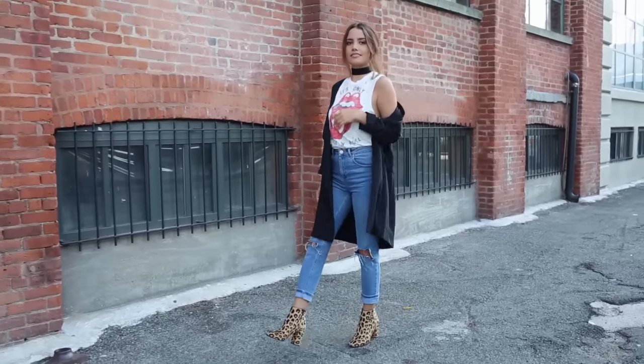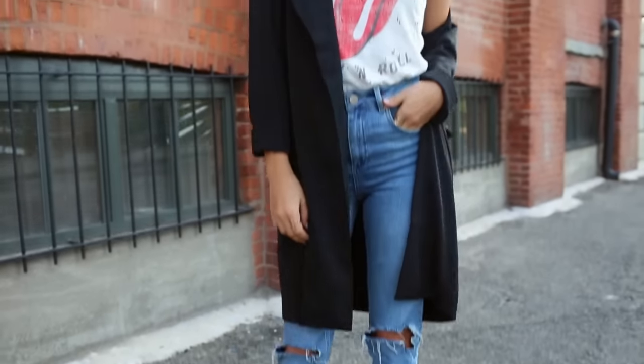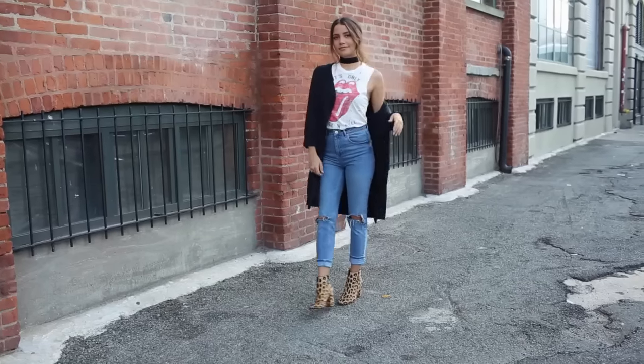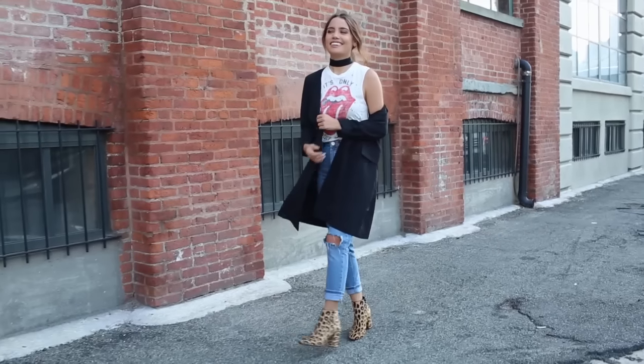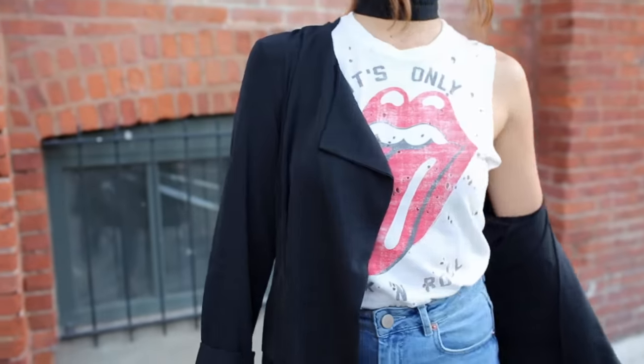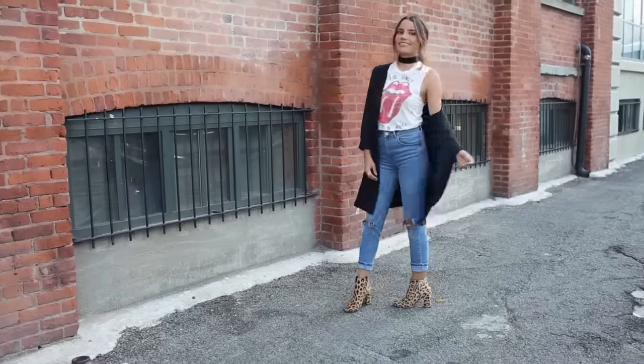Starting off with the trench, sometimes called the duster coat. These are absolutely awesome and I definitely recommend getting one. Mine is from Lulu's. I like it because it's not too long — I'm petite so long coats can sometimes drown me. These are great because you can throw it over your classic t-shirt that you've been wearing all summer, or even over a dress.